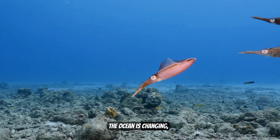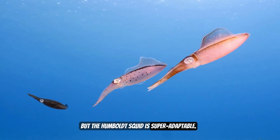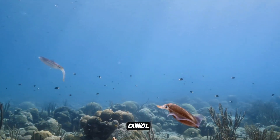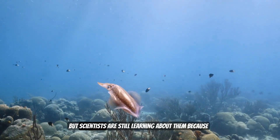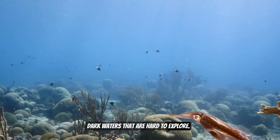The ocean is changing and many creatures struggle to survive. But the Humboldt Squid is super adaptable — they can live in low oxygen zones where many fish cannot. That makes them one of the toughest ocean survivors. But scientists are still learning about them because they live in deep, dark waters that are hard to explore.